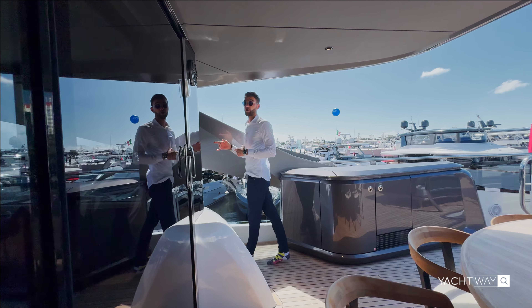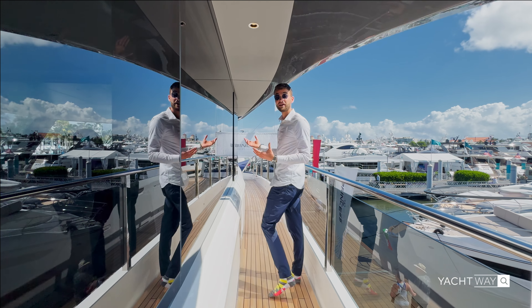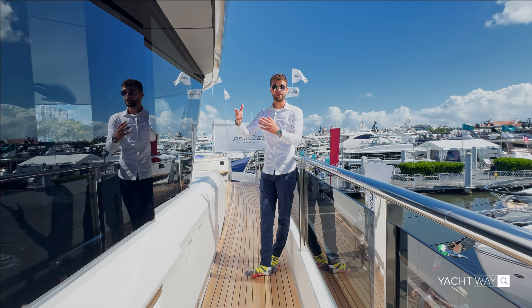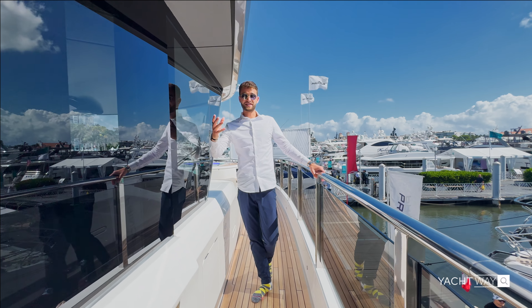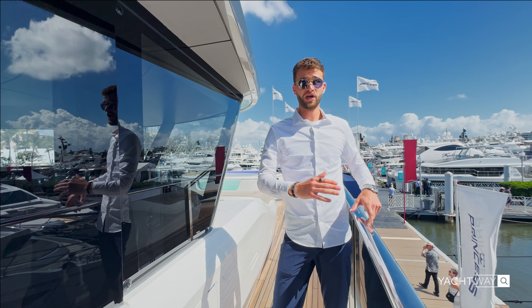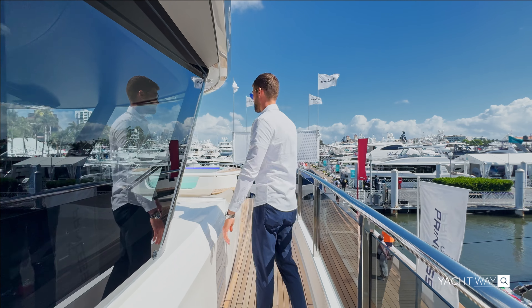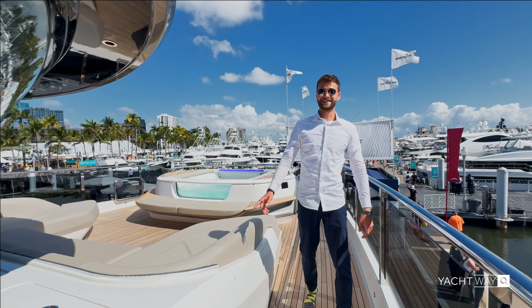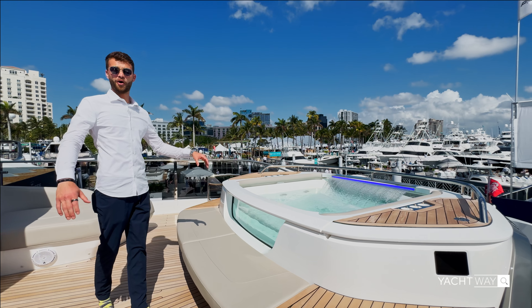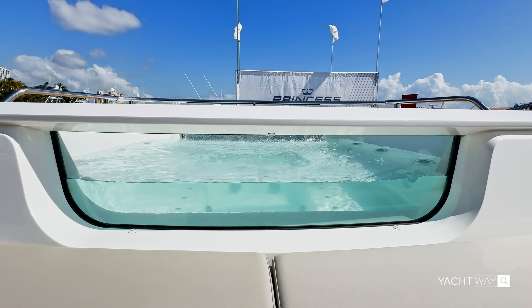Although everybody wants to see what's behind these massive stacking glass doors, I want to show you something very special up here on the bow first. I think you'll appreciate not going inside yet, as we start with one of the most exciting features on the X95. As we get to the bow, I want you to see how tall everything is. My comment about being on top of the world really sets the stage. The gunnel up here on the flybridge is over my hip — very sturdy — so you're not going anywhere.